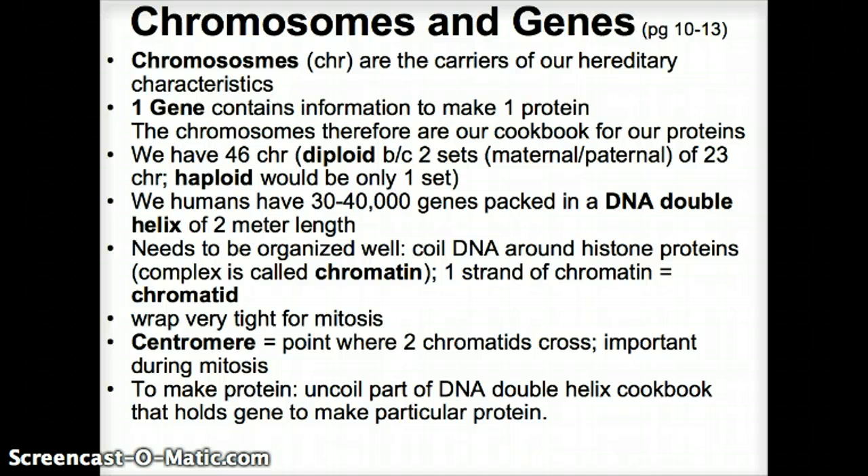One gene contains the information to make one protein, so chromosomes are the cookbook to make proteins. We have 46 chromosomes. Our chromosomes are diploid because we have two sets — a maternal one and a paternal one — so we have 23 chromosomes times 2, giving us 46.